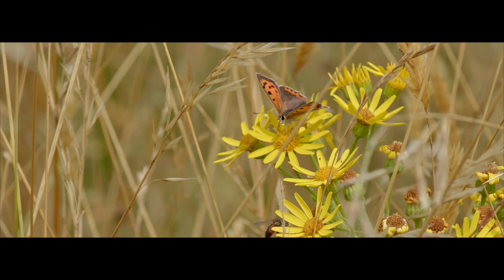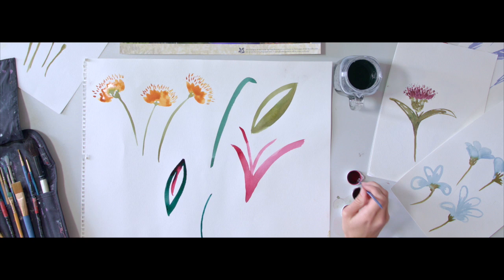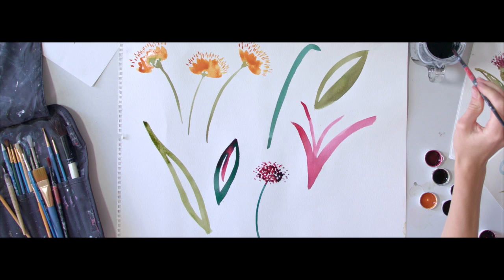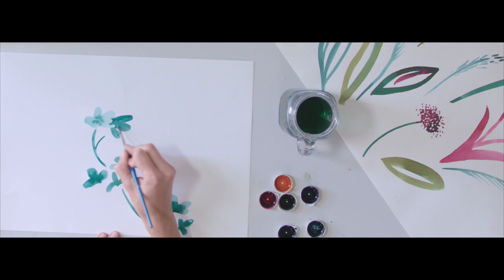I wanted to capture the hustle and bustle of wildlife in these meadows during the summer months and I tried to keep the paintings loose and vibrant with pops of bright colours. I didn't want the designs to be too considered — they needed to reflect the wild growth of wildflowers that provide the all important nectar for bees and habitats for other species to thrive.